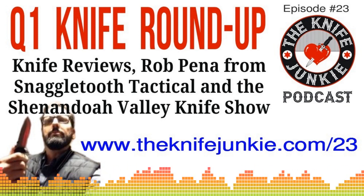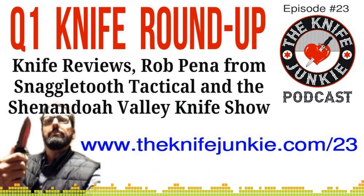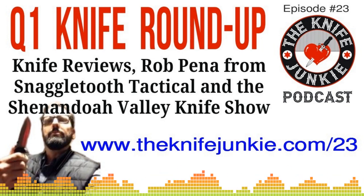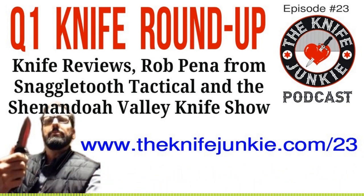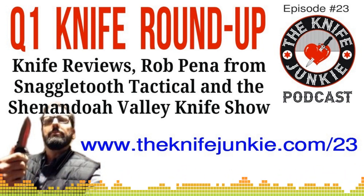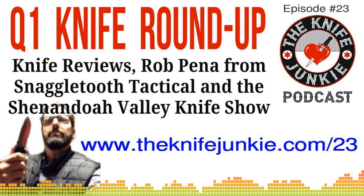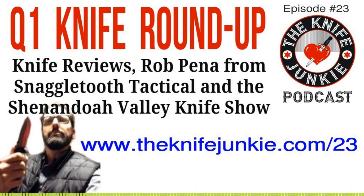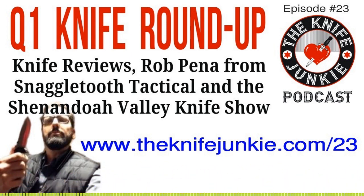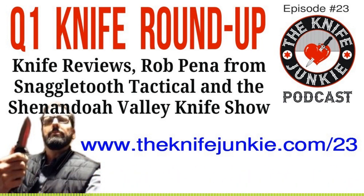Welcome to kind of a throwback episode. We've been doing a lot of interviews, but we're going to get back to the roots of how the podcast started — with you and I chatting. We're going to do a timely topic. It's the end of the first quarter — January, February, March — so we'll look at some of the knives you got and reviewed in Q1 2019. We'll call this our first quarterly roundup of knife purchases.